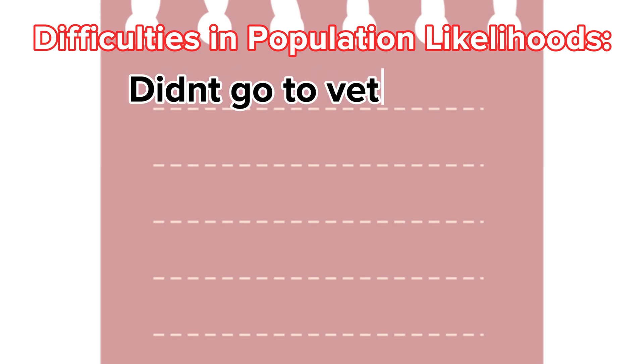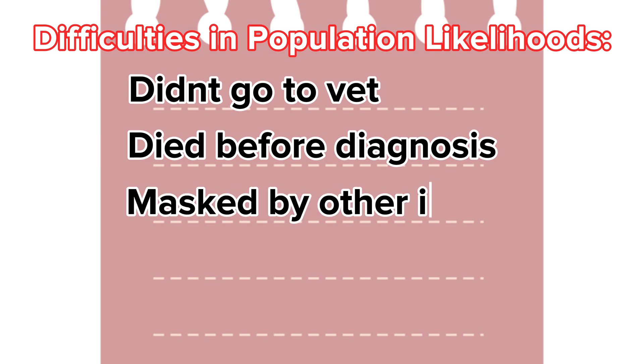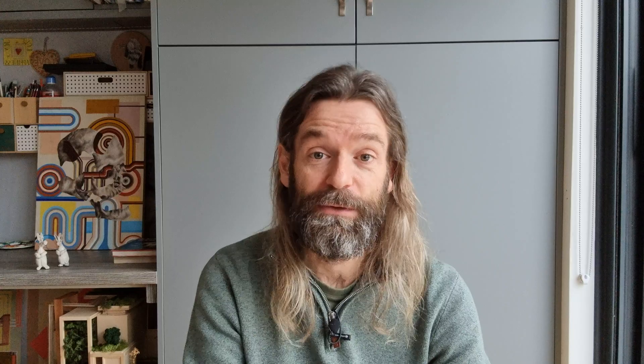This is quite a difficult statistic to obtain due to inherent pitfalls in obtaining true and full information — for example, because no diagnosis was given as owners didn't go to a vet, the ferret died before a formal diagnosis was given, other illnesses masked the underlying condition, misdiagnosis, or selection bias in the study group. Therefore, any study which does attempt a population-wide likelihood for a certain disease should be taken with a pinch of salt.